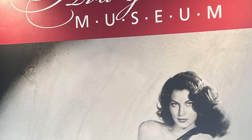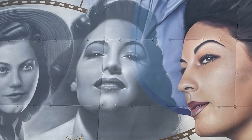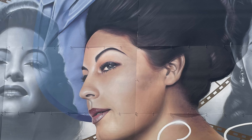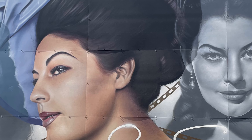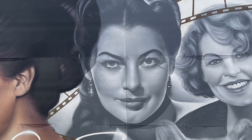Smithfield, North Carolina has a wonderful museum for its favorite daughter, Ava Gardner. She was one of the most beautiful, interesting, and charismatic women of the silver screen. In the last couple of years, the museum commissioned this incredible mural of Ava Gardner on the side of the museum, and it just captures her many moods.